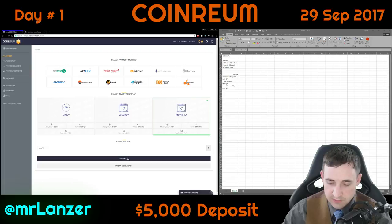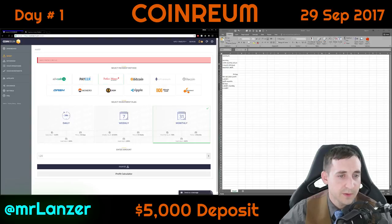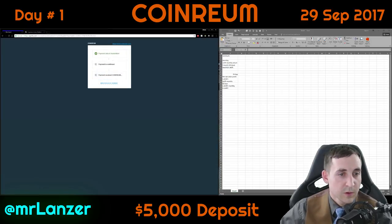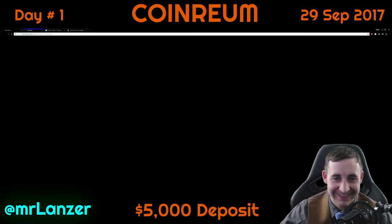Going ahead and making the investment — choosing the monthly plan for 1.20 Bitcoin. Payment method is Bitcoin. It says to send that to the address. The transaction has been confirmed and sent, it's on its way. Payment was successful.